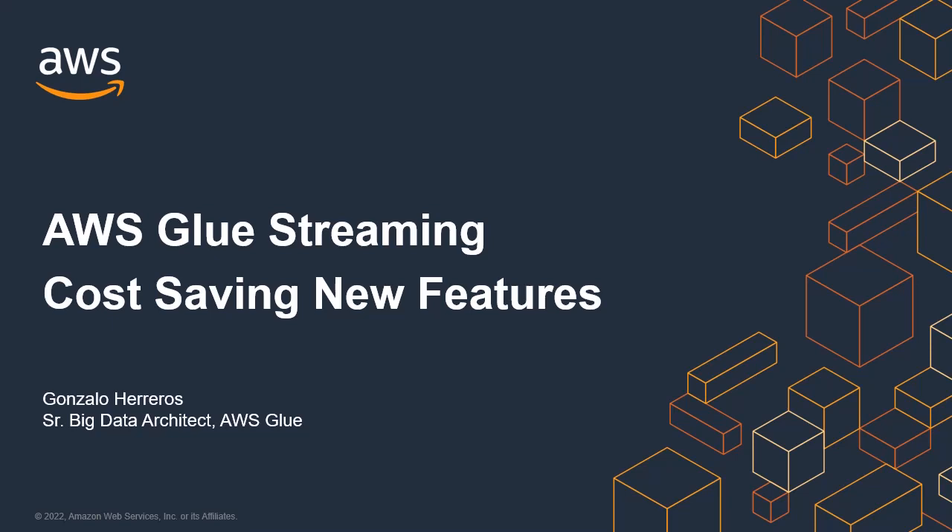Hi, this is Gonzalo from the AWS Glue team and today I want to show you how to be more cost-effective by using the new cost-saving features just released on Glue streaming ETL jobs.